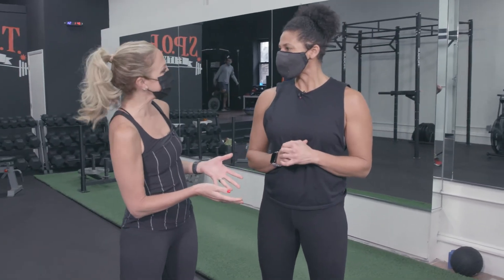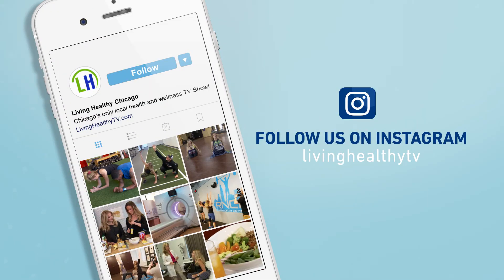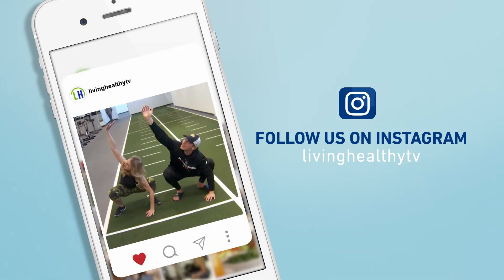Great workout, great exercises — thank you so much! Now it's your turn. What is your favorite total body workout? We want to see it. Tag us on Instagram at Living Healthy TV.